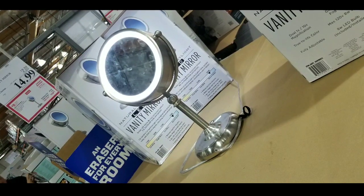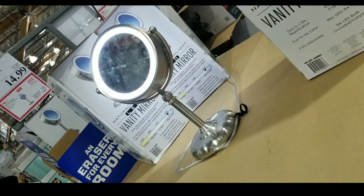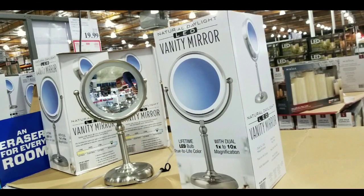Long story short, pretty awesome deal, I think. I figured I'd let you guys know first. Apparently these were flying off the shelves. This seems like a pretty good gift idea, or it just looks nice to have a vanity mirror that has good styling.